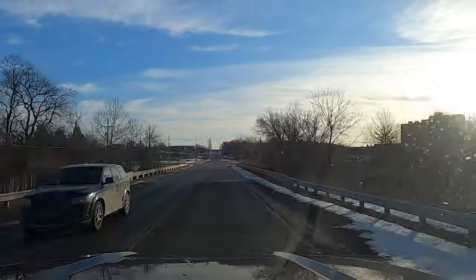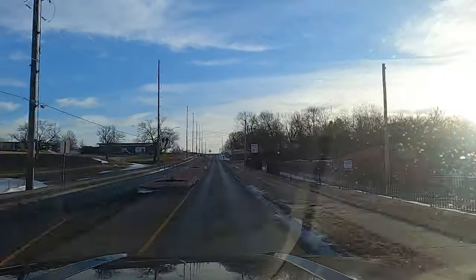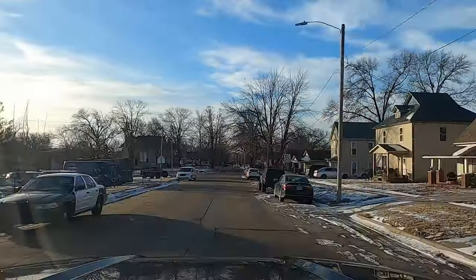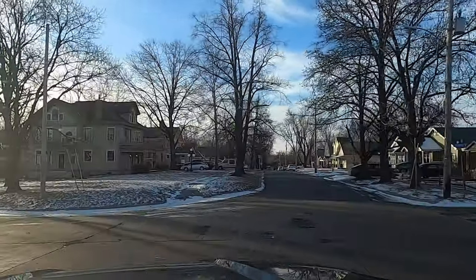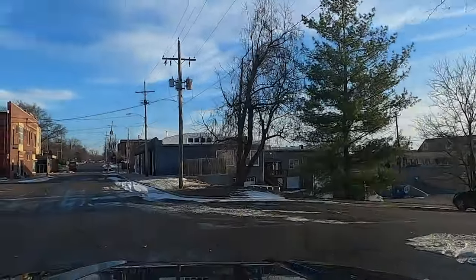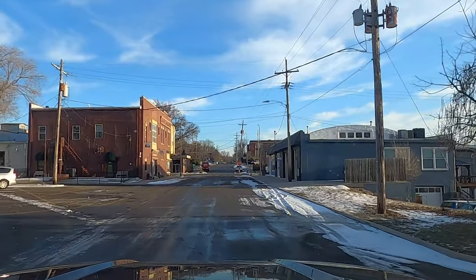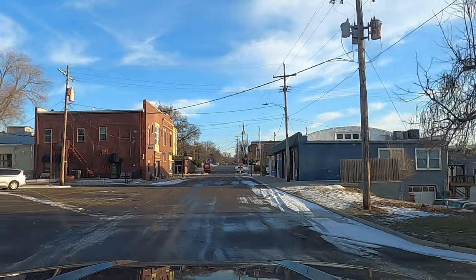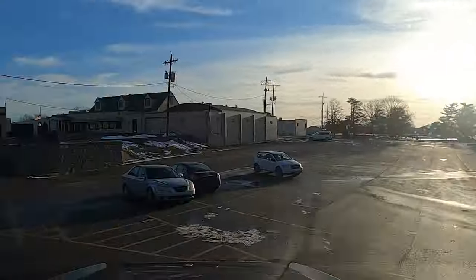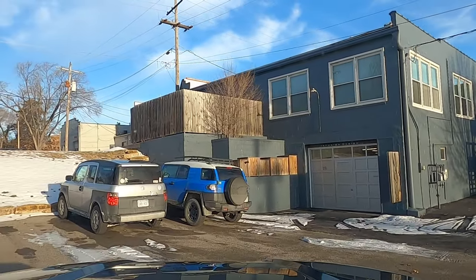Where we were headed today is Infusion Designs, Campanaw HQ, which is in Bonner Springs, about a half an hour from where we camped last night. Behind this unassuming garage door is where the magic happens. This is where Campanaws are made — Infusion Designs.